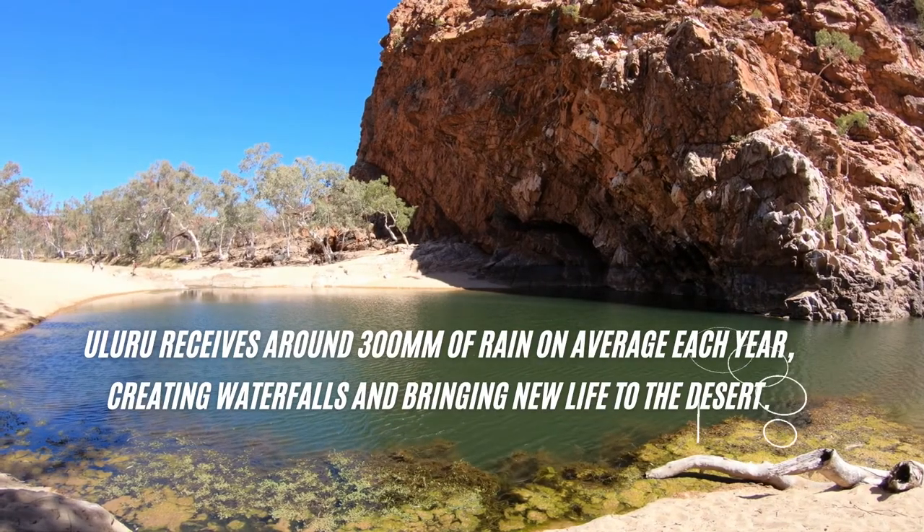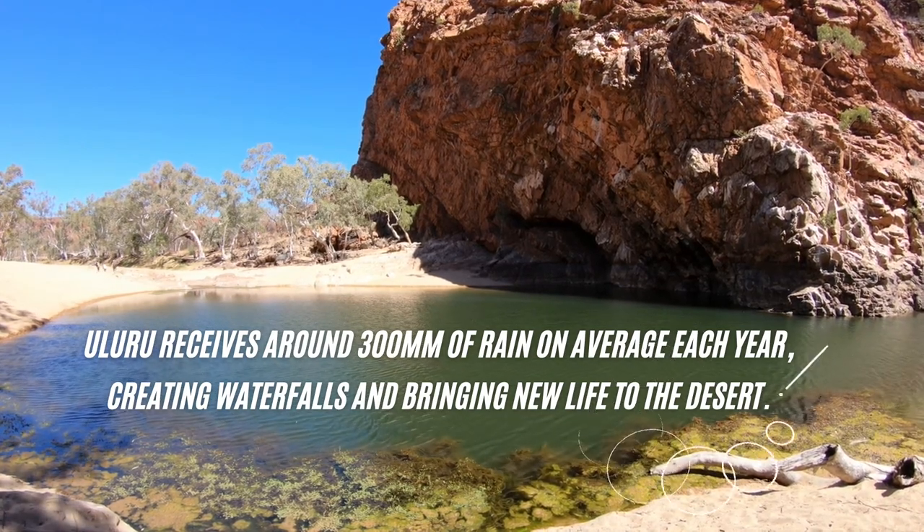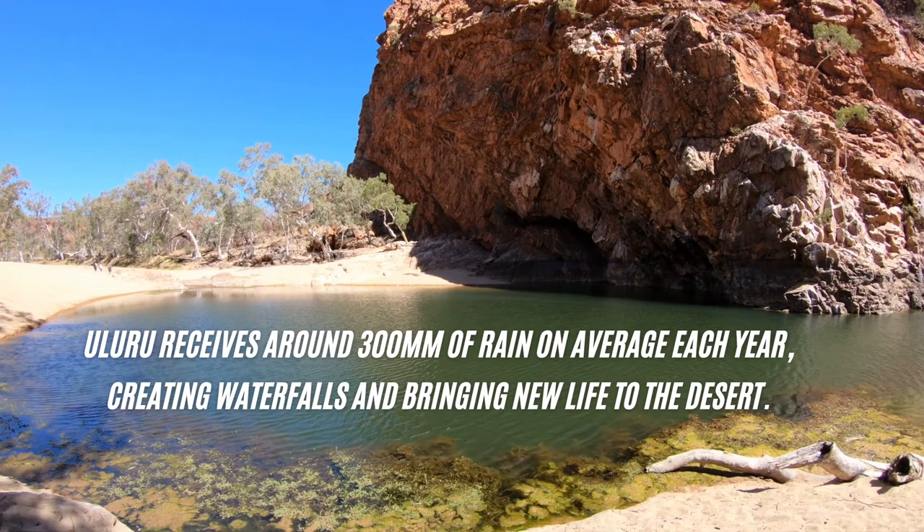Uluru receives around 300 millimeters of rain on average each year, creating waterfalls and bringing new life to the deserts.